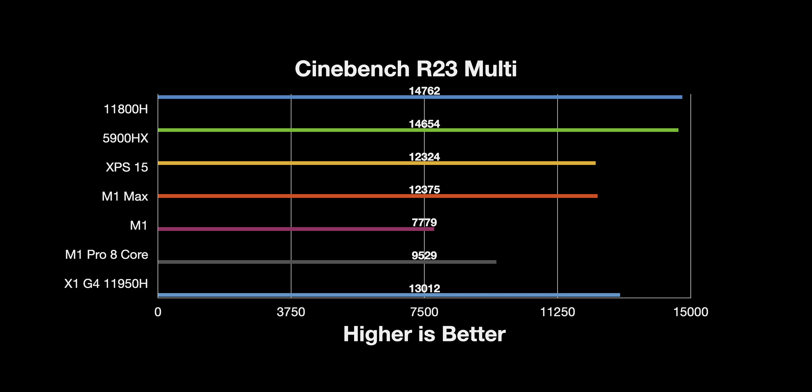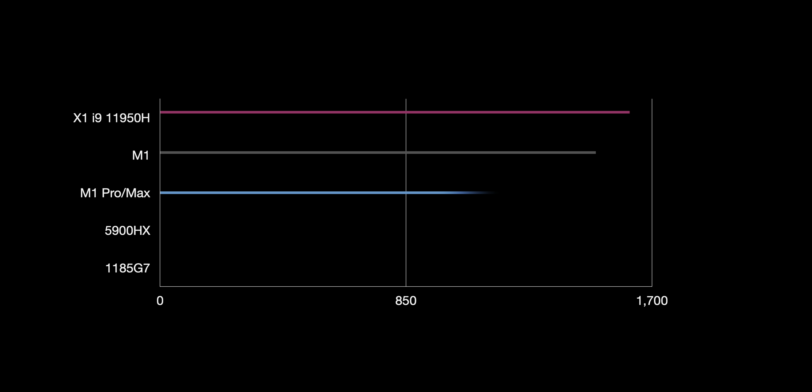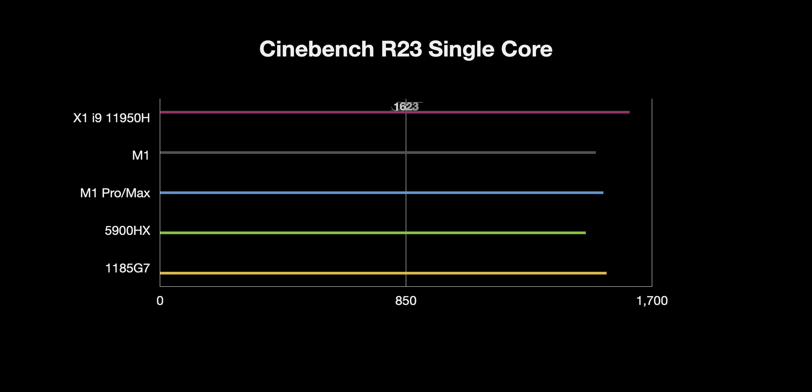In Cinebench single-core, the Pro and Max are basically the same since single-core speed is identical across the new Mac line. It's not that much faster than the base M1 in the MacBook Air, which confirms they're based on the A14 chip — essentially last year's iPhone silicon. By end of next year the M2 Pro and M2 Max should be based on the A15. The 11950H is a beast though, running at 4.8 GHz and even hitting 5 GHz during the test. Alder Lake CPUs are supposed to be 20-30% faster and are coming very soon.